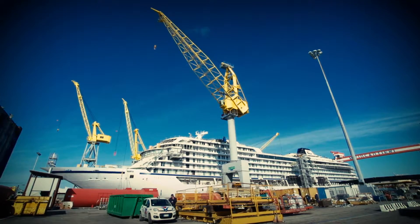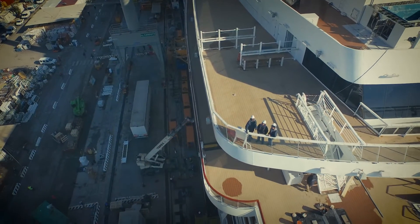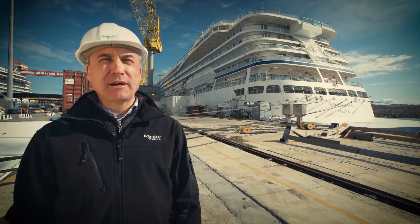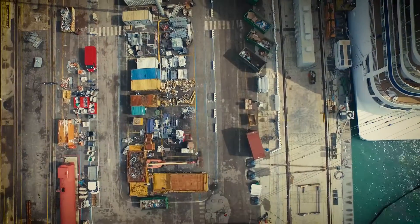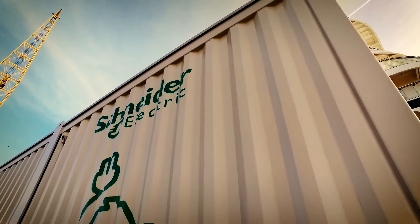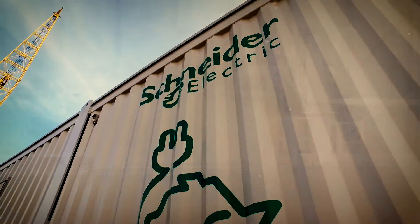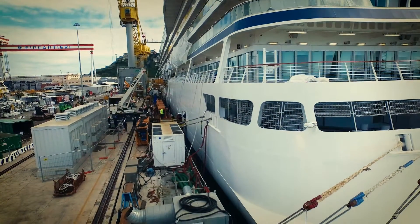Docked vessels use their auxiliary generators and additional shore-side gensets to meet their electrical needs, generating harmful air pollution and significant noise. The shore box is an innovative, sustainable solution that curbs carbon dioxide emissions and noise levels and provides increased energy efficiency.